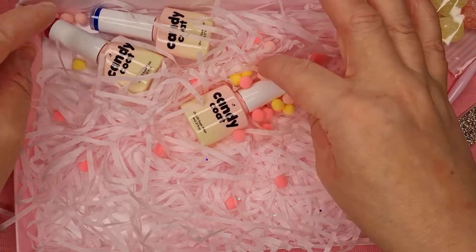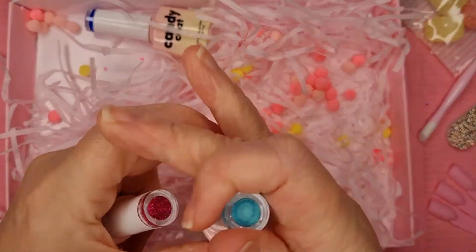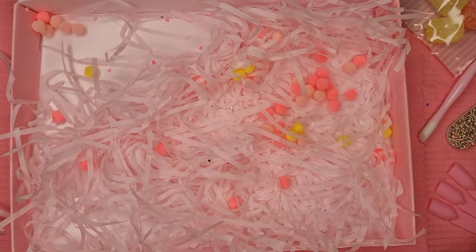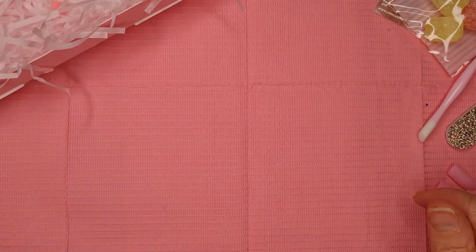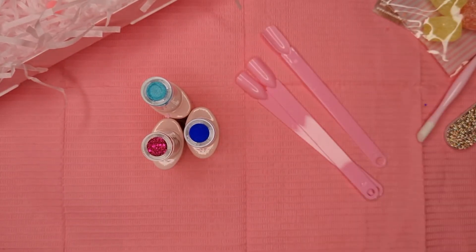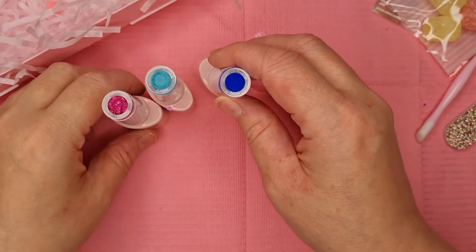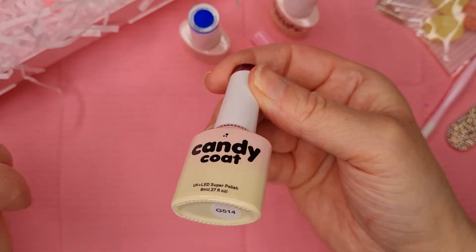You always get three polishes, so I'll put them to one side so I can move the box. Oh, the colors are gorgeous this month! Funny timing — they've improved right as I'm leaving. They'd already sent my box out when I cancelled, and I thought, no, enough is enough.